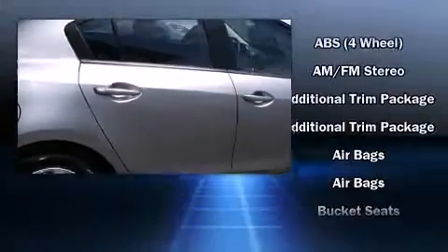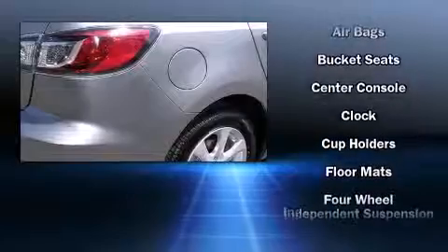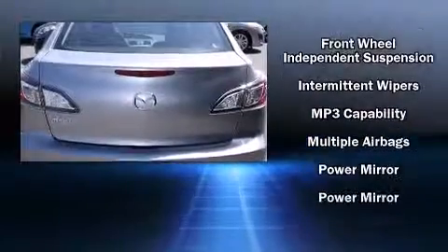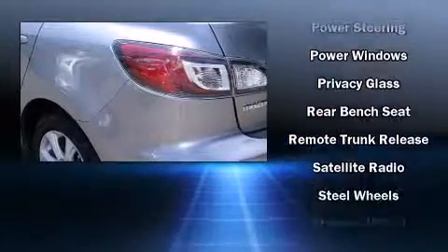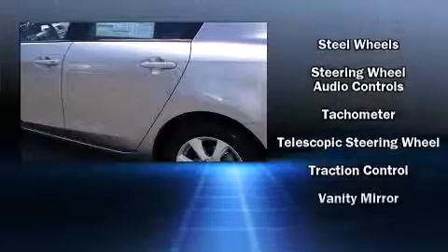Mazda ensures the safety and security of its passengers with equipment such as head curtain airbags, front and side impact airbags, brake assist, anti-whiplash front head restraints, ignition disabling, and four-wheel disc brakes with ABS. For added security, Dynamic Stability Control supplements the drivetrain.